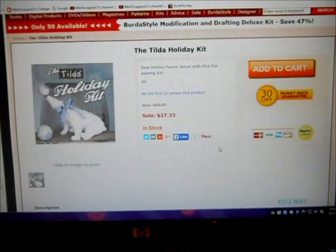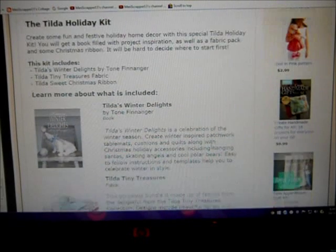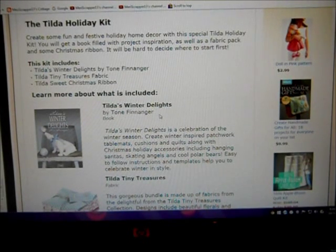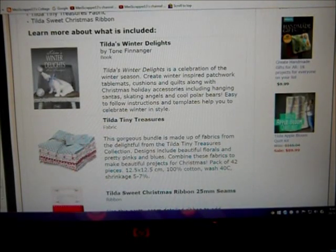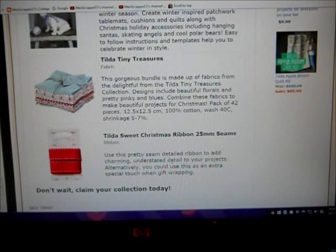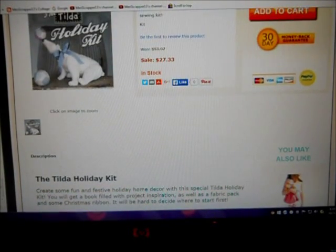It's an American site so it's in dollars, thank goodness. What you get with it is the book Tilda's Winter Delights by Tom Finnegar. When I saw the photo I got excited because I thought it was the bundle, but what you're getting is a charm pack of 42 pieces — five by five inches of Tiny Treasures fabric — and you also get the ribbon, all for $27.33.